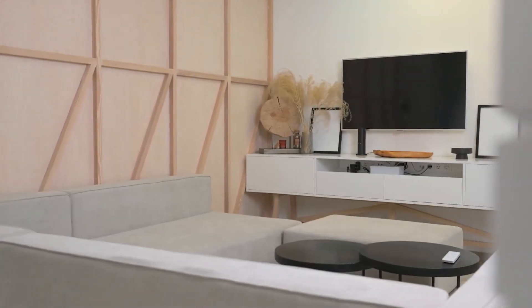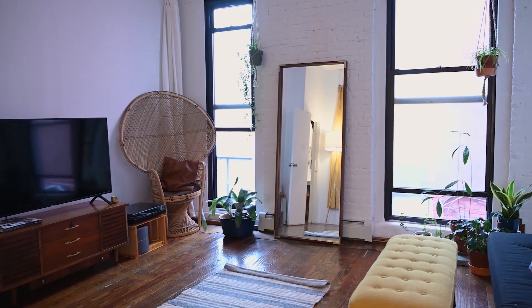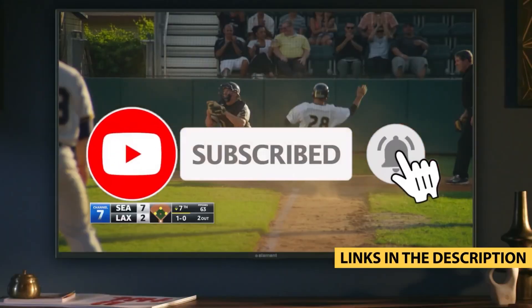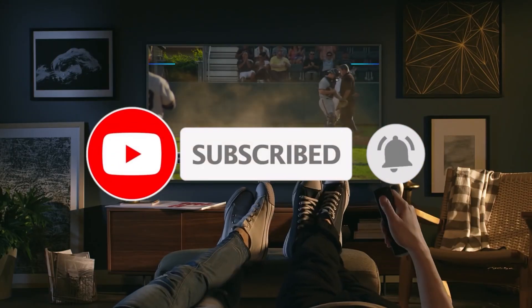Don't forget to hit that like button, subscribe to our channel, and ring the bell so you never miss out on our latest tech reviews and buying guides. Thanks for watching, and we'll see you in the next video.